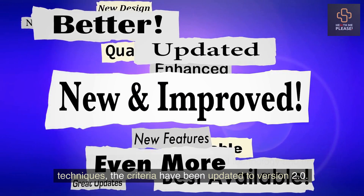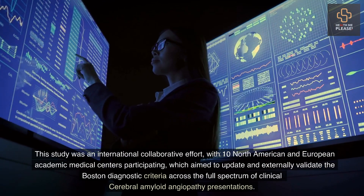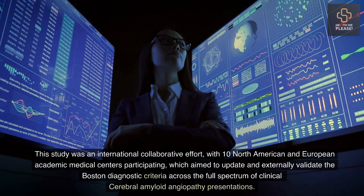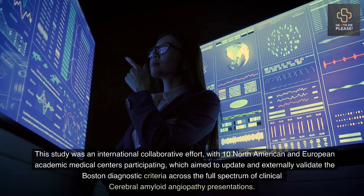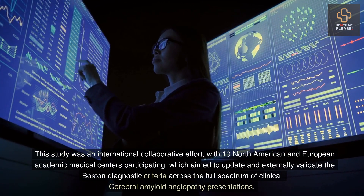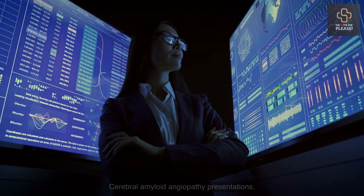This study was an international collaborative effort, with 10 North American and European academic medical centers participating, which aimed to update and externally validate the Boston diagnostic criteria across the full spectrum of clinical cerebral amyloid angiopathy presentations.